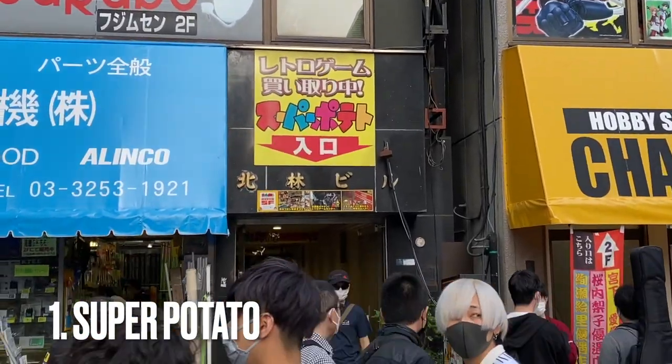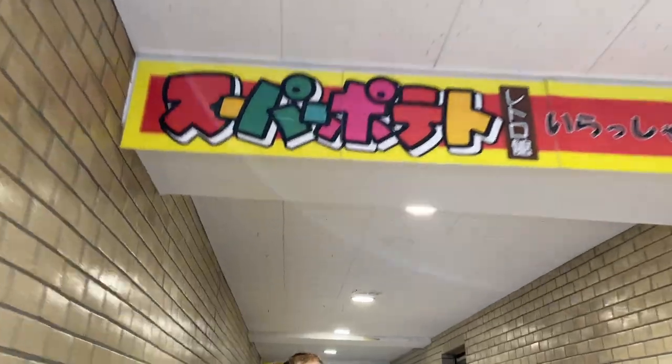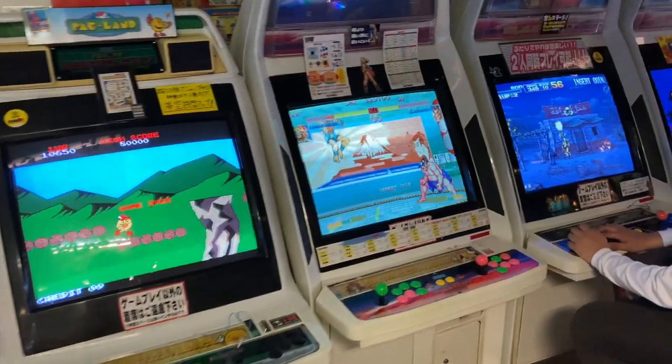Number one: Visit SuperPotato. SuperPotato is a heaven for retro gaming. It's got 3 floors and whether you want to shop or just bask in the nostalgia of your childhood, you'll love it here.